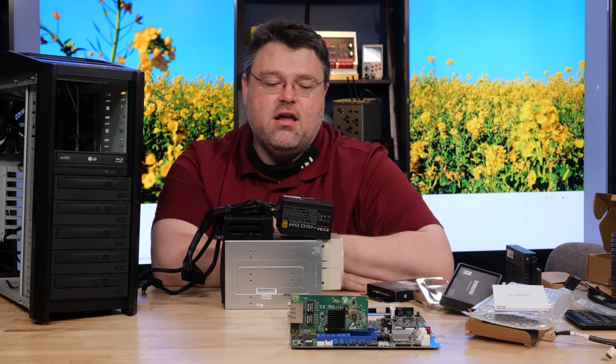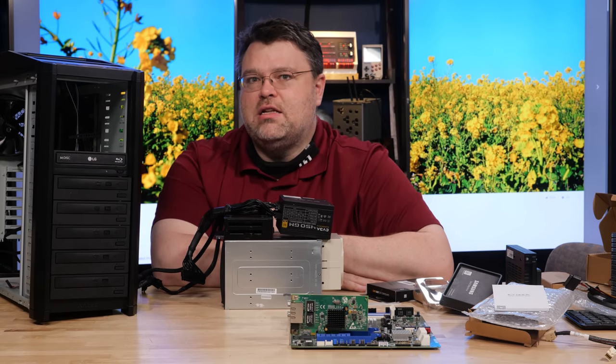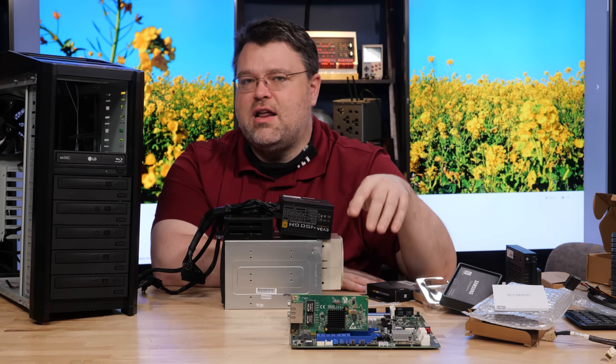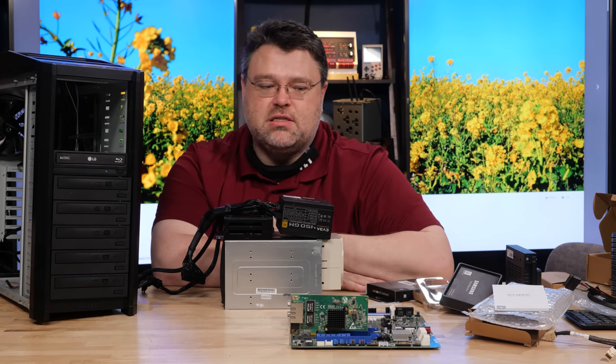It's not the direct M.2 into the CPU — it's through the chipset PCIe slot. I think ASRock made the right call there because that's how people are probably going to use this system.